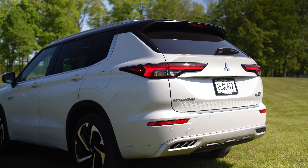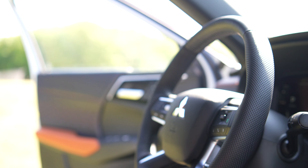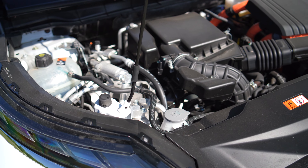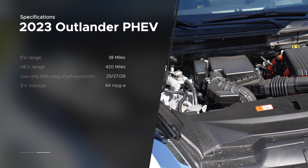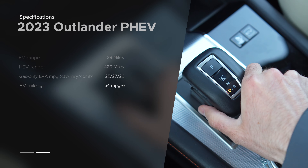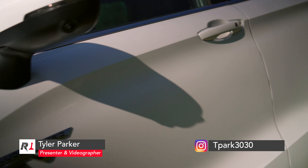The new Outlander and Plug-In Hybrid version are based on the same platform as the Nissan Rogue. Wait, wait, listen. The Plug-In Hybrid Mitsubishi uses the trusty Myvec 2.4 liter that's older than most high school students. It also does not use a Nissan CVT. In fact, it employs a trick direct-drive one-speed automatic. The battery is also liquid-cooled, which should further assist longevity.